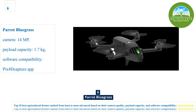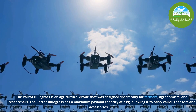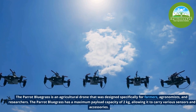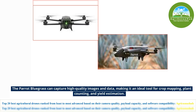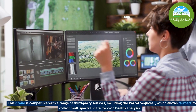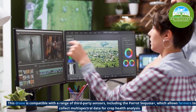Number 6, the Parrot Bluegrass is an agricultural drone designed specifically for farmers, agronomists, and researchers. It has a maximum payload capacity of 2kg, allowing it to carry various sensors and accessories. The Parrot Bluegrass can capture high-quality images and data, making it an ideal tool for crop mapping, plant counting, and yield estimation. The drone is compatible with a range of third-party sensors, including the Parrot Sequoia, which allows farmers to collect multi-spectral data for crop health analysis.